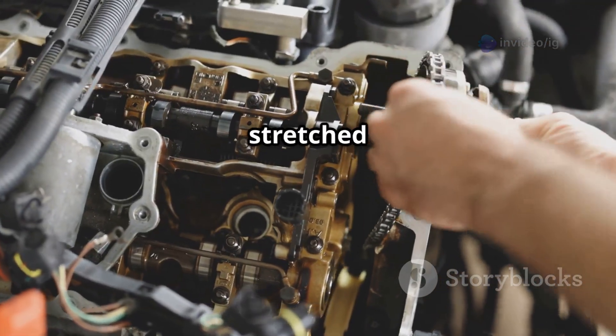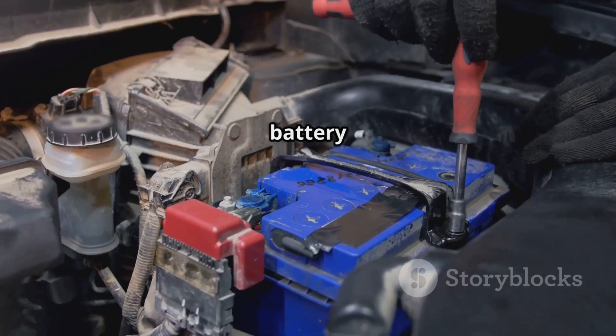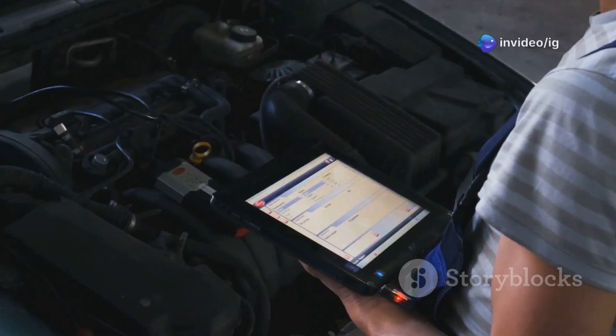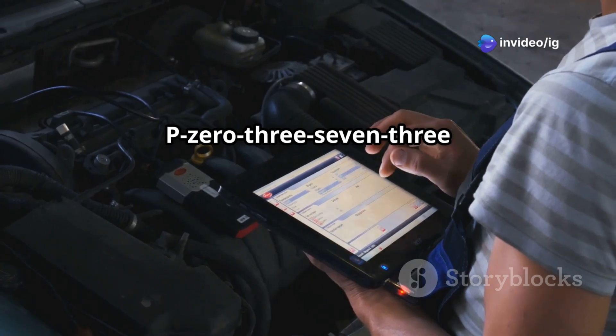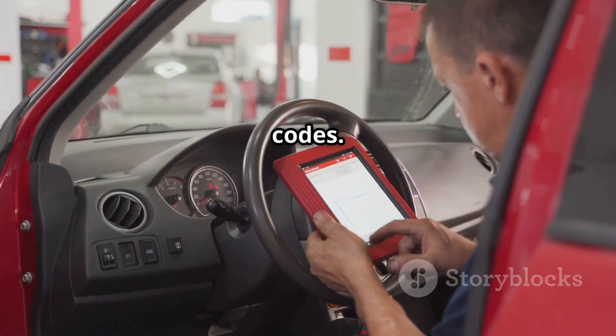Additional causes include timing chain or belt issues — a stretched or misaligned chain disrupting proper timing — and a weak battery or alternator problems affecting sensor performance. To fix the P0373 code, first use an OBD2 scanner to check for any related trouble codes.